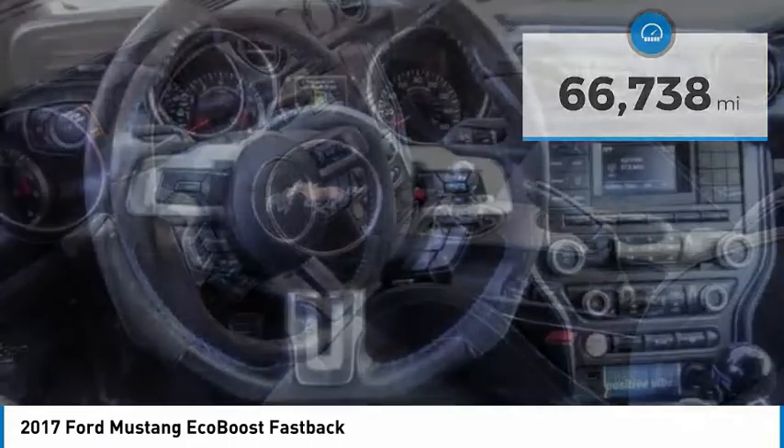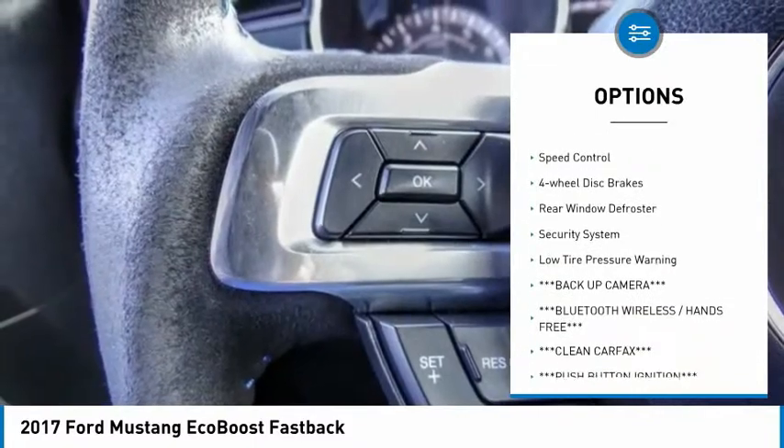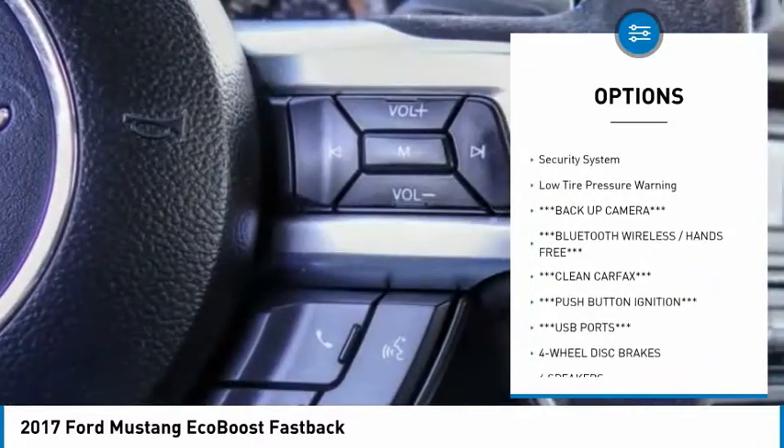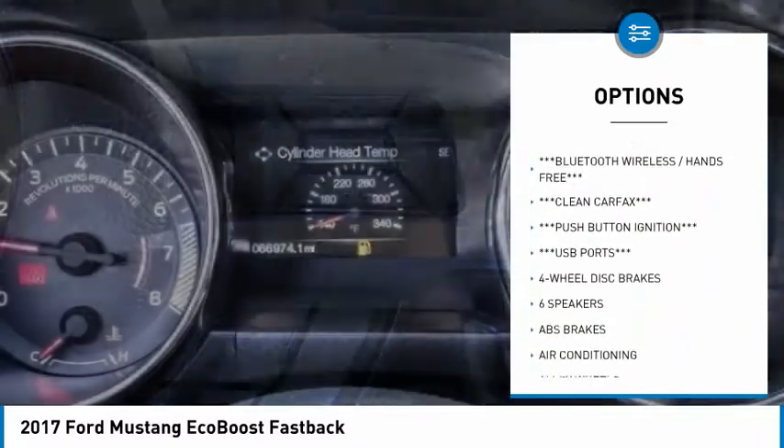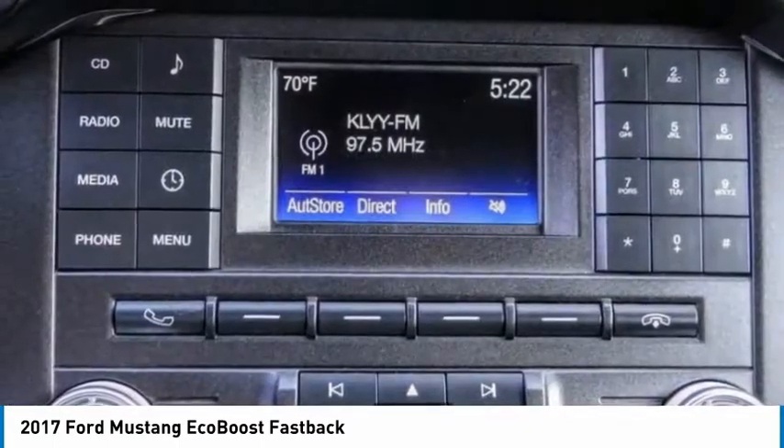Here are some of this vehicle's great options: electronic stability control, alloy wheels, brake assist, traction control, remote keyless entry, speed control, four-wheel disc brakes, rear window defroster, and security system.